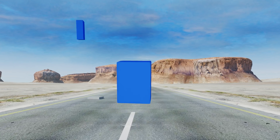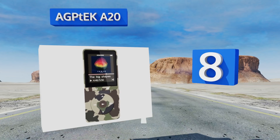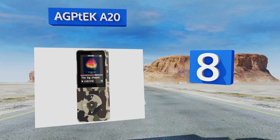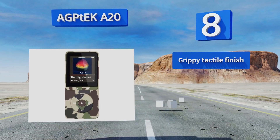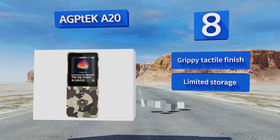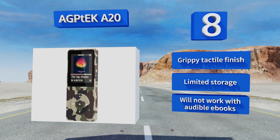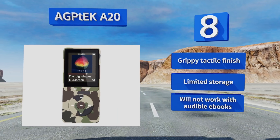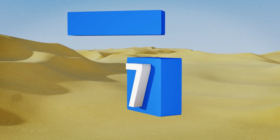Starting off our list at number eight, if you're looking for a great gift idea or just an easy way to listen to your favorite songs without having to spend a ton, check out the AGPTECH A20. The basic budget model offers decent sound quality and a convenient, uncomplicated interface in a fairly compact body. It has a grippy, tactile finish. However, there's limited storage and it won't work with Audible ebooks.